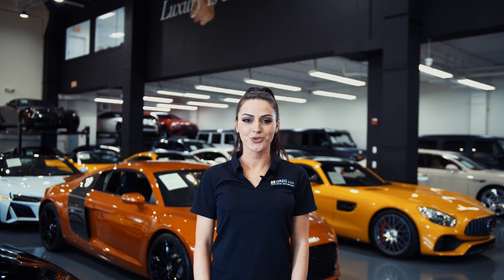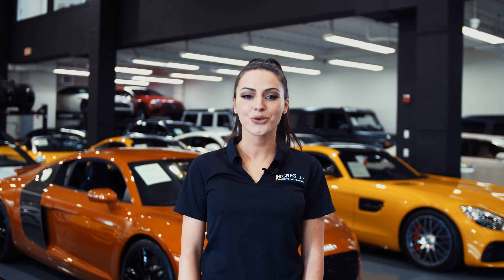Hi there! Welcome to H. Gregg Luxe. We hope you're enjoying your online shopping experience. You're about to watch a detailed walk-around video of your vehicle of interest. The goal of our videos is to provide transparency and full confidence in your buying decision right from the comfort of your own home. Enjoy the video!